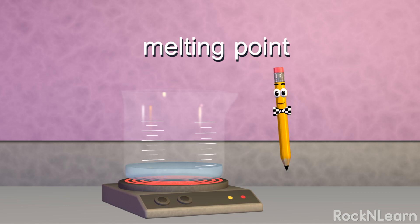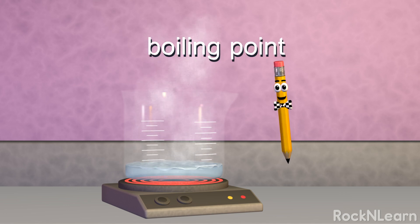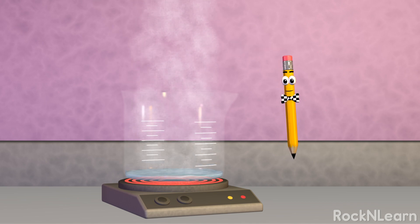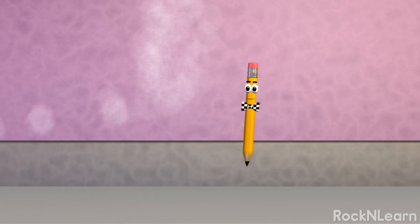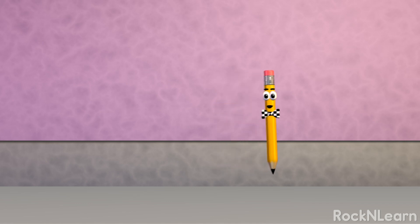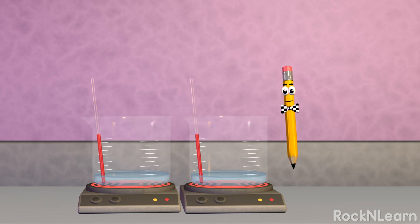If you heat the liquid water up to its boiling point, it will change to its gas state, which we call water vapor or steam — like in clouds! Each type of matter has its own boiling point and melting point. If you have two pieces of the same matter under the same conditions, they will have the same melting point and the same boiling point.